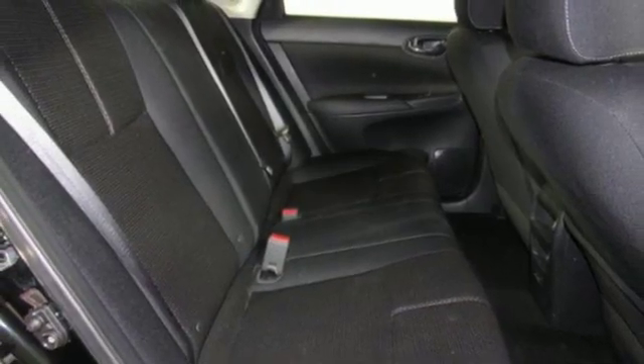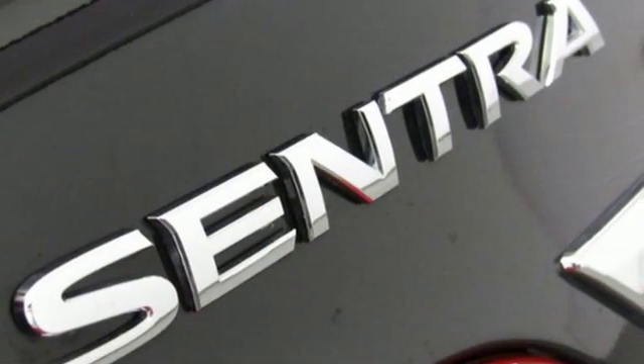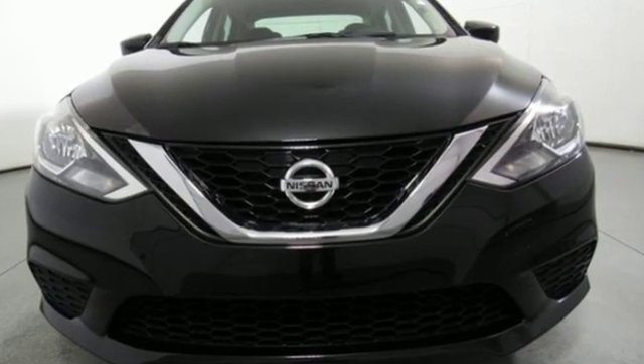Car and Driver notes those are real LEDs you're seeing dressing up the headlights and taillights — they're standard equipment. Innovation, excitement, Nissan.